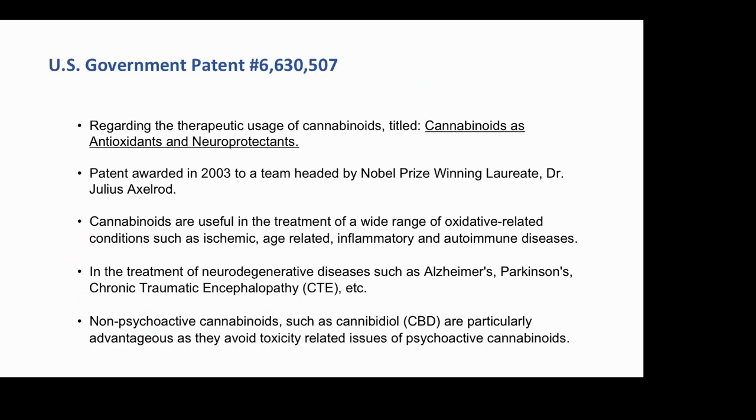This is US Patent 6,630,507. Kelly has these slides and I'll forward them to anyone. Our goal for Karen and me is to make you more aware of what it takes to live a longer, healthier life. Certainly one of the three big things is stem cell research, lengthening your telomeres — the caps on your chromosomes — and feeding your human endocannabinoid system. Look at paragraph three of this patent: 'Cannabinoids are useful in the treatment of a wide range of oxidative conditions such as ischemia, age-related inflammatory and autoimmune disease.'